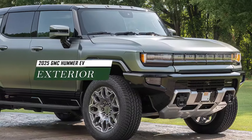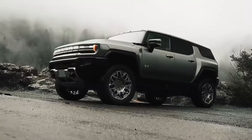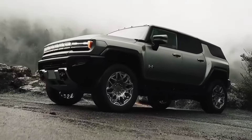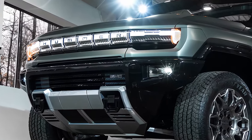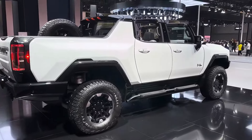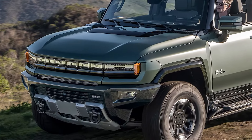The 2025 GMC Hummer EV boasts a bold and aggressive design that pays homage to its legendary predecessors while embracing modern aesthetics. From its imposing stance to its rugged lines and distinctive LED lighting, the Hummer EV commands attention on and off the road. The exterior features a sculpted hood, aggressive grille, and bold fender flares.